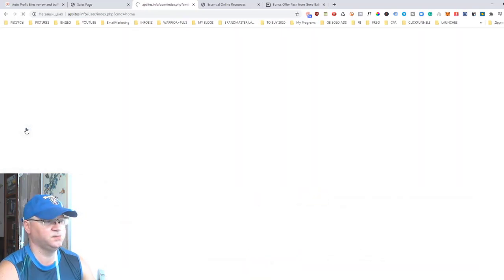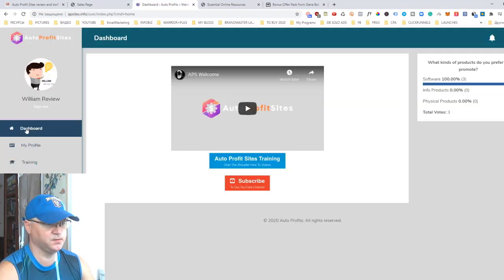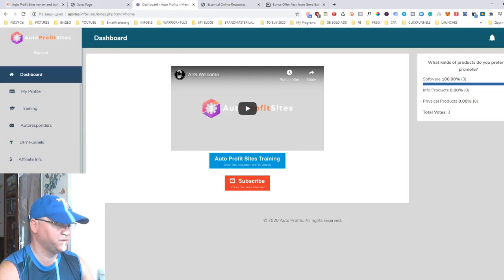This is how the membership area looks inside. Auto Profit Sites was created to help you build a professionally done website with a number of different affiliate programs inside, with pop-ups, scarcity bars, and everything. The first thing you do is go to your affiliate info.